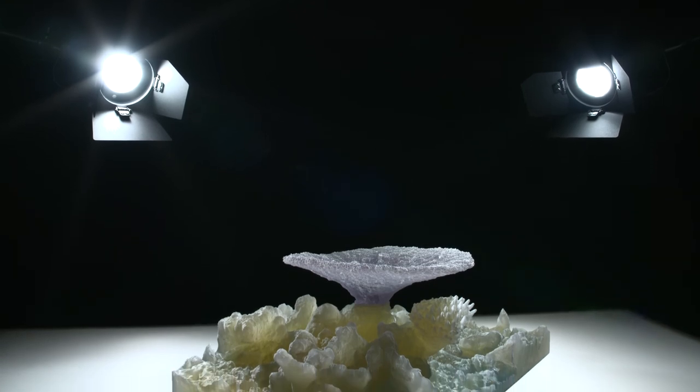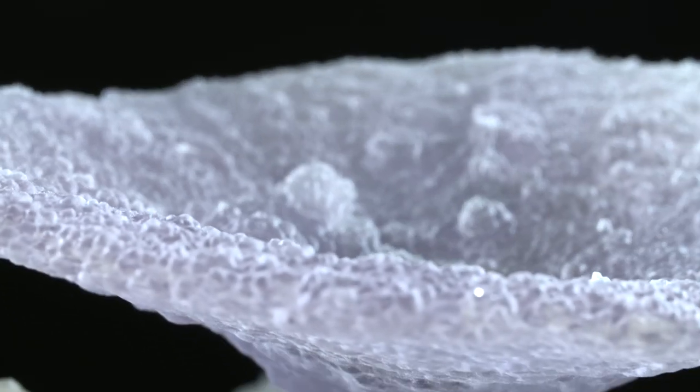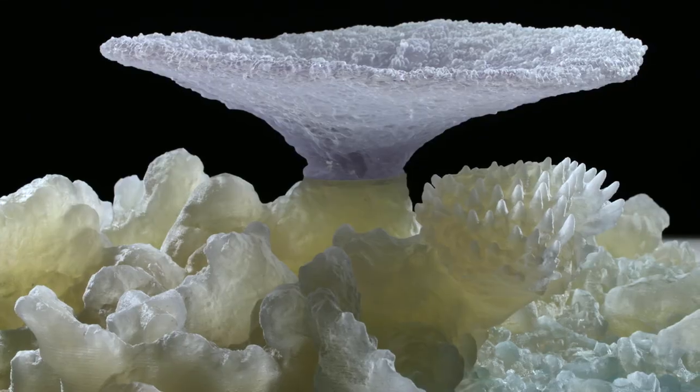I think the power of this technology — of reality capture — will be fully realized once it gets in the hands of citizen scientists, people that aren't scientists in their everyday job. Hopefully one day we'll have all of the world's reefs captured, so anyone can go online, explore them, interact with them, and ultimately understand them.